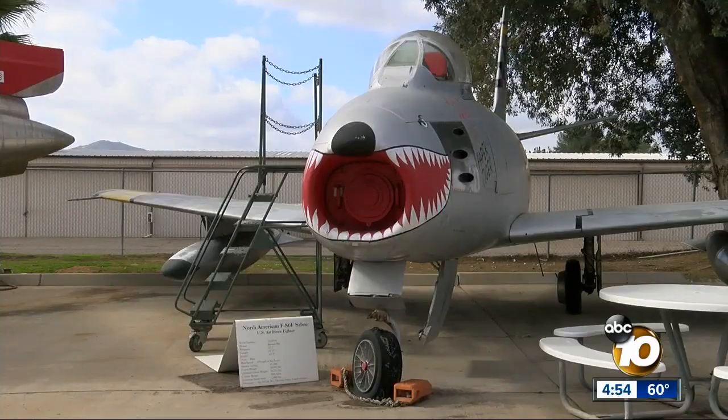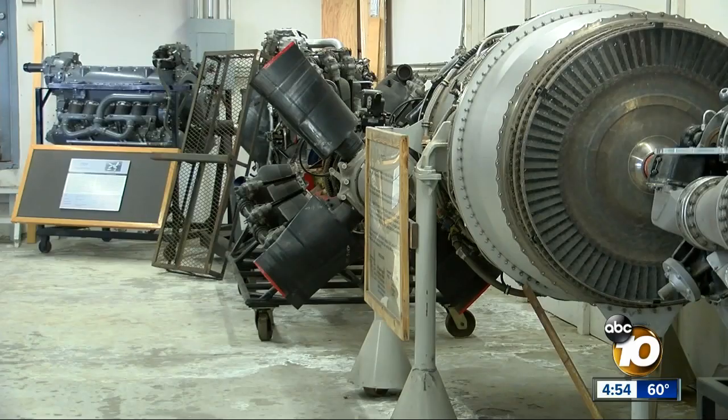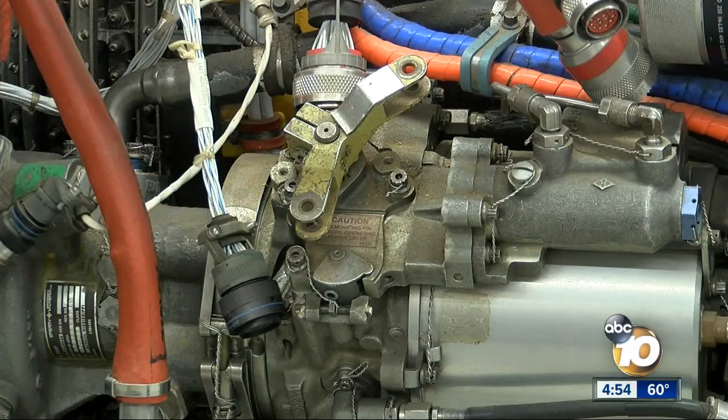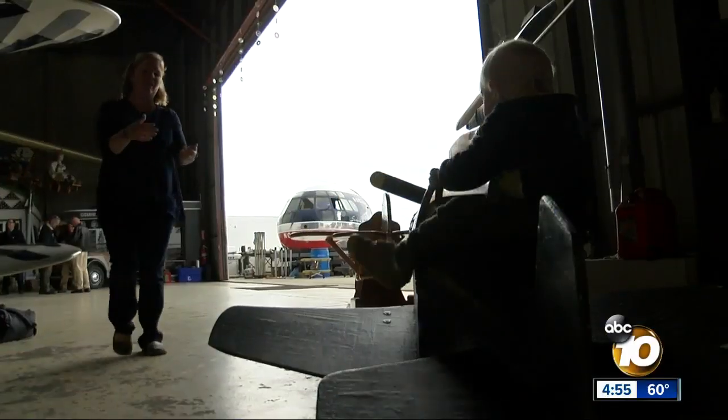Kidrick hopes people get the same sense of wonder from seeing these planes that convinced him to fly decades ago, especially children, because new aerospace technology will mean new opportunity. In the next 30 years, we're going places, and this is a great inspiration to those young people who want to go places. After all, even the smallest plane can inspire a child to reach for the skies.